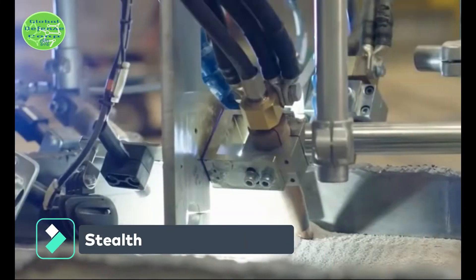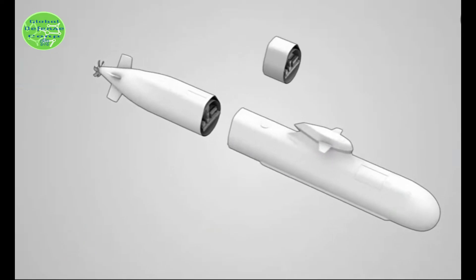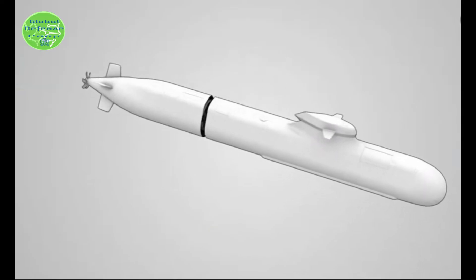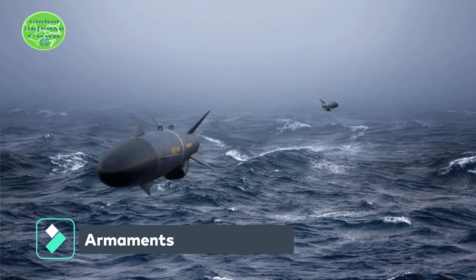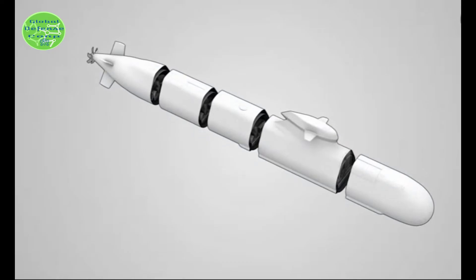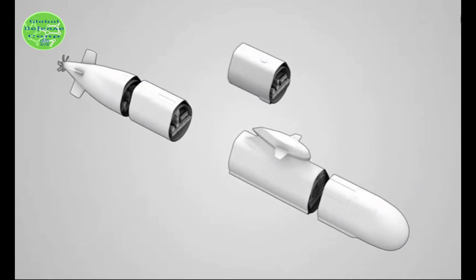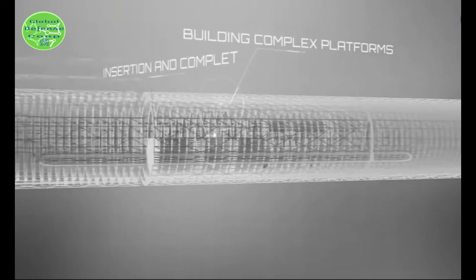Sweden's AIP submarines will continue to be stealthy operators. They are routinely upgraded and frequently exercised, keeping pace with developments. What remains to be seen is whether the new generation of Swedish Stirling AIP will find its way onto other countries' submarines. The submarine also gains a new combat management system and new sensors for intelligence gathering. The latest Swedish RBS-15 anti-ship missile and Torpedo 62 heavyweight torpedoes will be compatible, and the next-generation Torpedo 47 lightweight torpedo will be added to the armory soon. There is also a new diver lockout chamber for special forces operations.